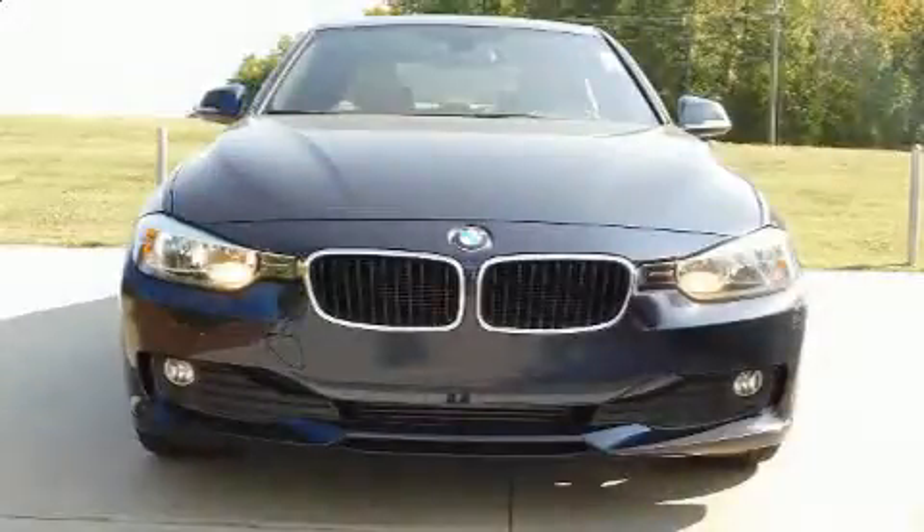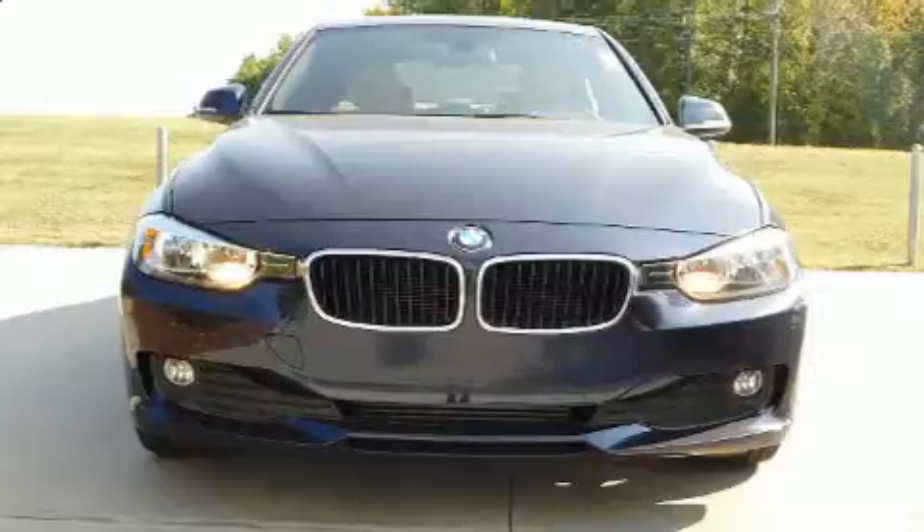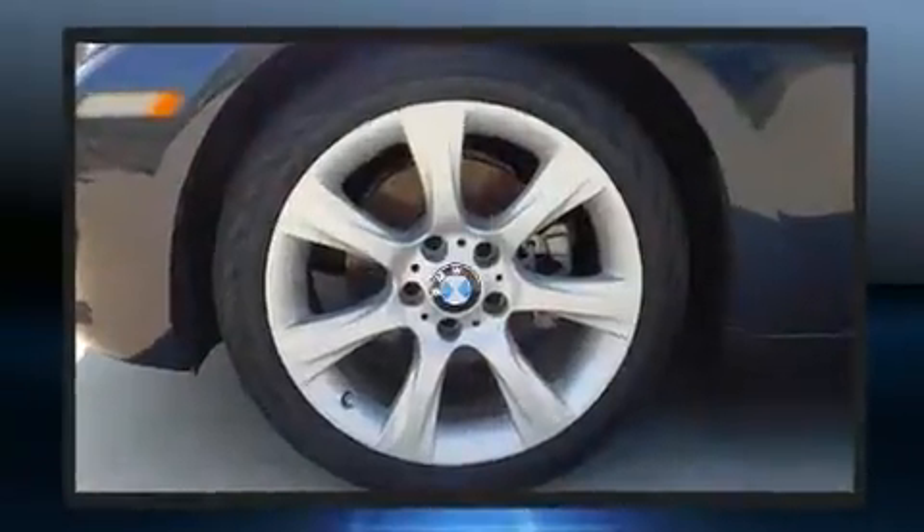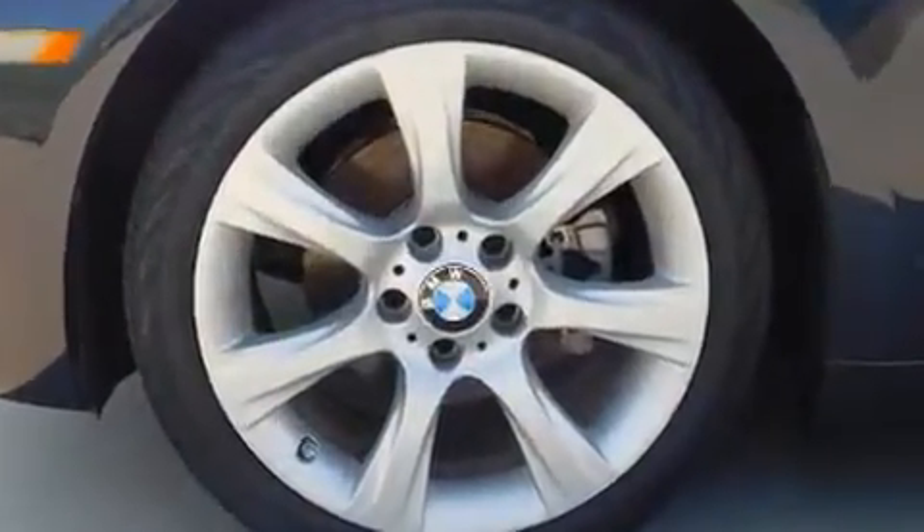You can expect a lot from the 2015 BMW 320i. This four-door, five-passenger sedan still has less than 35,000 miles. It features an automatic transmission, rear-wheel drive, and a two-liter four-cylinder engine.